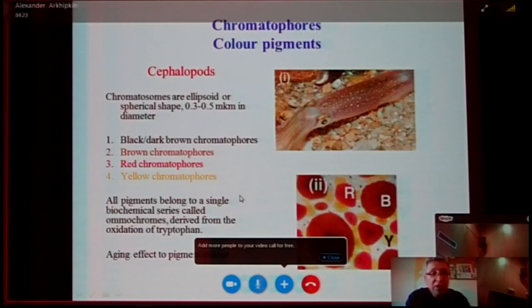In cephalopods, these chromatophores are ellipsoid and quite small, between 0.3 and 0.5 micrometers in diameter, and they have three to four different types: black, brown, red, and yellow. What is interesting is that all the pigments in these chromatophores belong to a single biochemical series called ommochromes, and they derive from the oxidation of tryptophan. Another interesting feature is the aging effect of pigment color: the youngest chromatophores are yellow, and when they age, they become red, then brown, and then black.